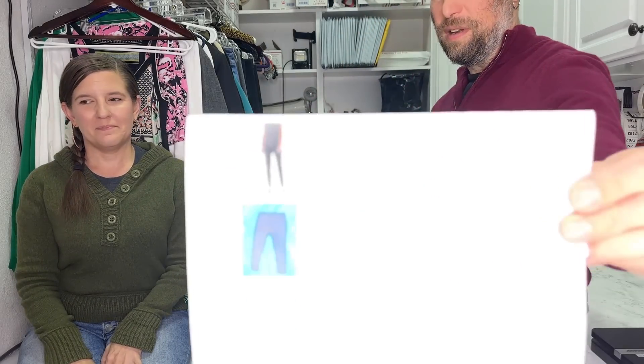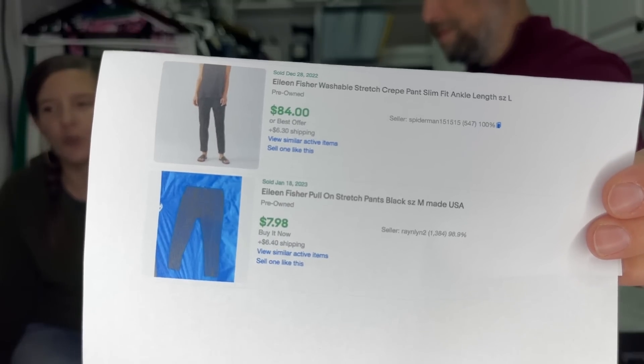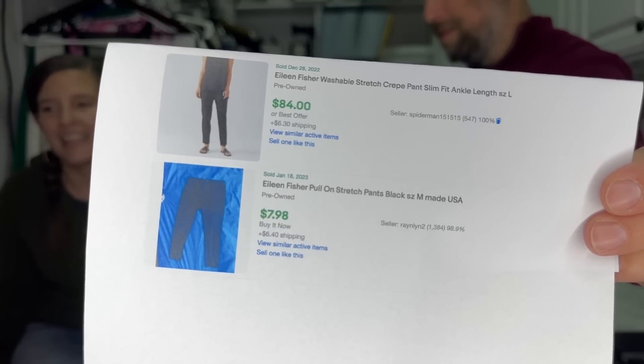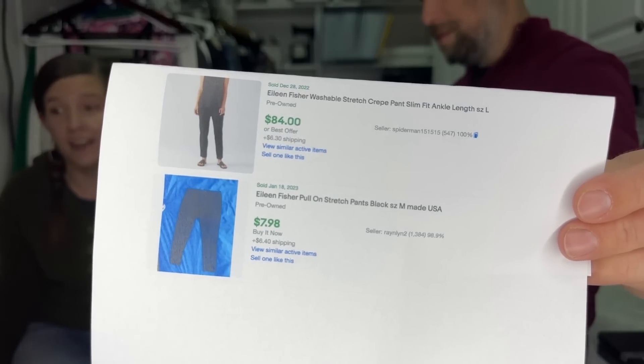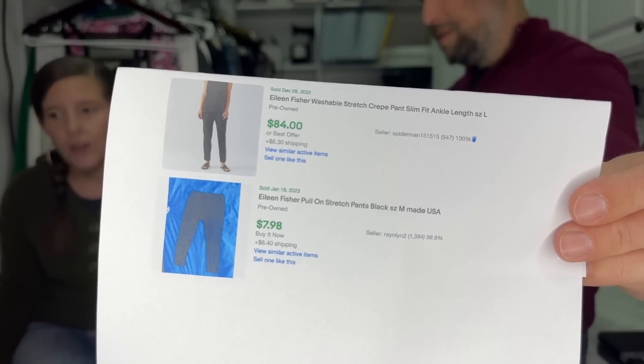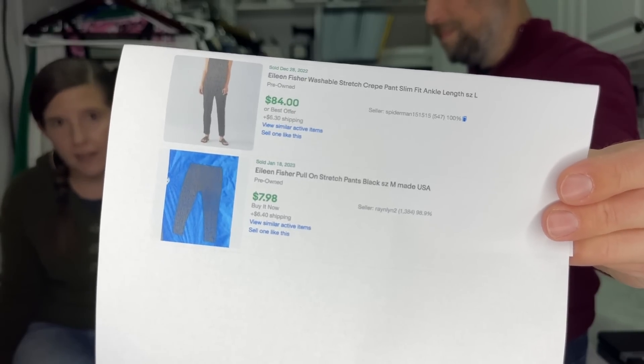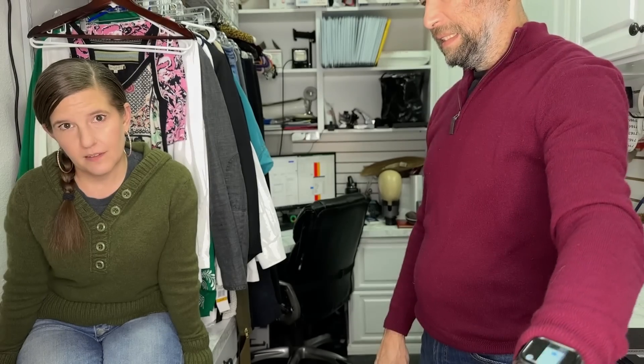These are the same pants — sold on eBay. The first pair sold for $84. These are the Washable Stretch Crepe Pant Slim Fit Ankle Length, size large. The same pair of pants, also pre-owned, just said 'Eileen Fisher pull-on stretch pants' and sold for $7.98. I went through the pictures — they are the exact same pants. Just because it said 'stretch pants' and didn't have the name of the pant, it didn't command the $84 price.